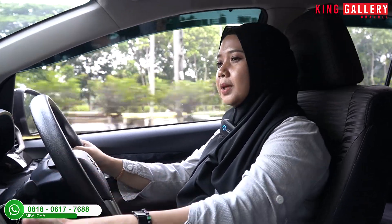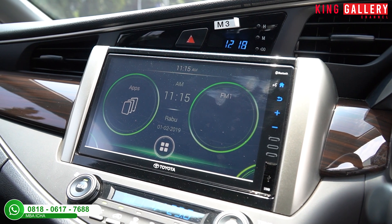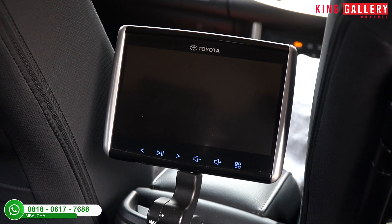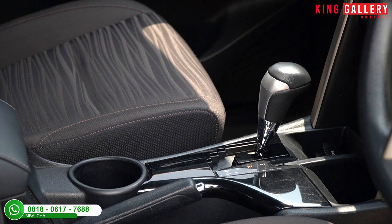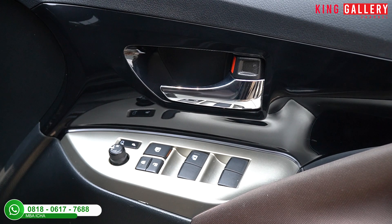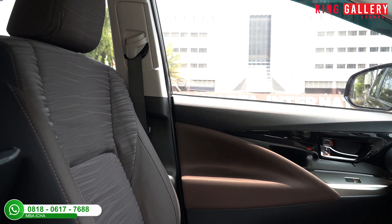Head unit-nya sudah touchscreen dan berfungsi normal semua, ada Bluetooth dan fiturnya sudah lumayan lengkap. Ada TV tengah yang posisinya di antara jok pengemudi dan penumpang depan. Transmisi otomatik, AC-nya masih sangat dingin dan sudah digital. Dashboard depan ada aksen panel wood berwarna brown, sedangkan di door trim ada aksen black glossy — tampilannya mewah tapi sporty.